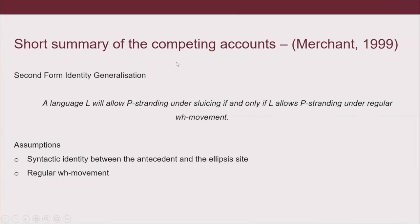Very similar to Ross's account is Merchant's PhD thesis from 1999, where he formalized the Sluicing Form Identity Generalization, which basically says that a language L will allow P-stranding under sluicing if and only if L allows P-stranding under regular WH movement. This is what we try to evaluate with the experiments. This generalization assumes syntactic identity between the antecedent and the ellipsis site, and that movement within the sluice is just regular WH movement. But as we've seen, it doesn't seem to work that way.